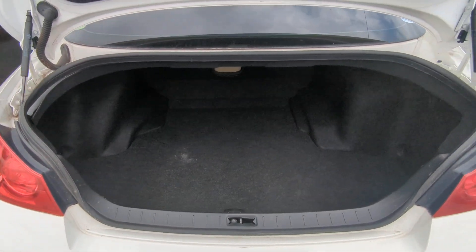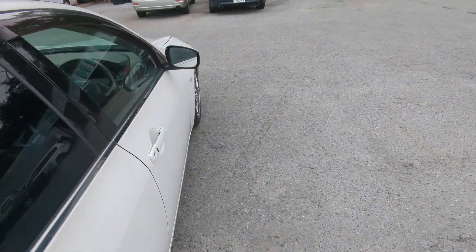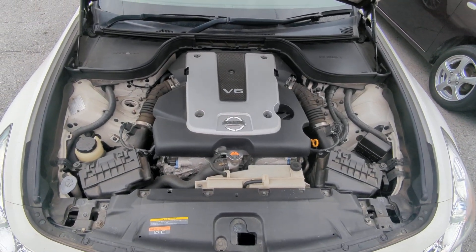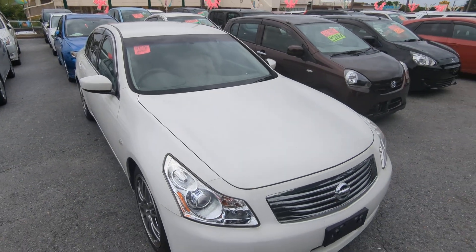Really nice space back here with a nice-size trunk area. Let's go to the front and show you the engine compartment to wrap this video up. There you go — the good old 2.5-liter V6 engine, which will be cleaned during the detailing process. And there you have it: 2009 Nissan Skyline 250 GT.